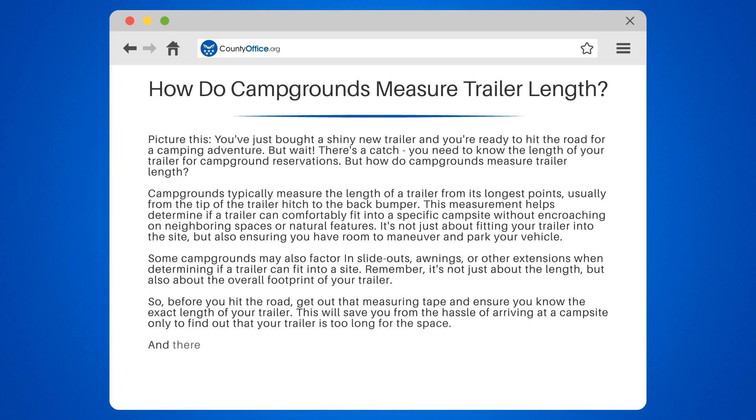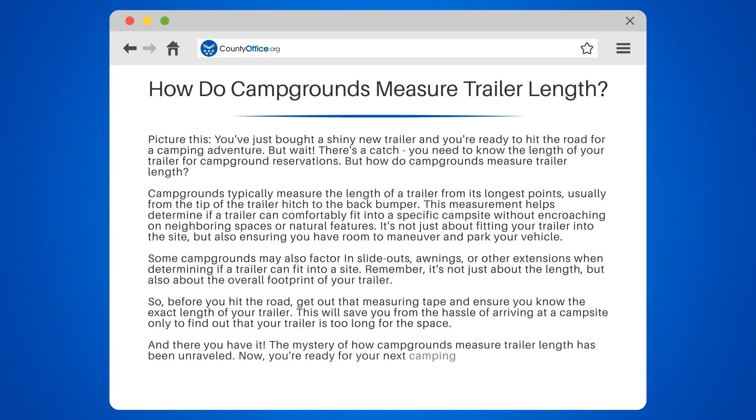And there you have it. The mystery of how campgrounds measure trailer length has been unraveled. Now you're ready for your next camping adventure. Happy travels!